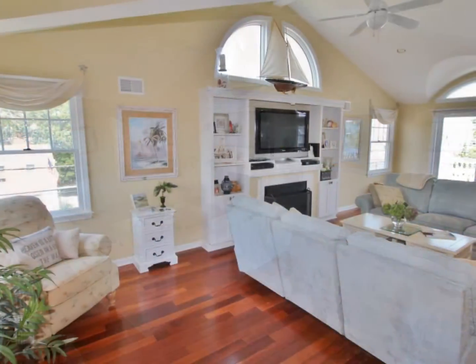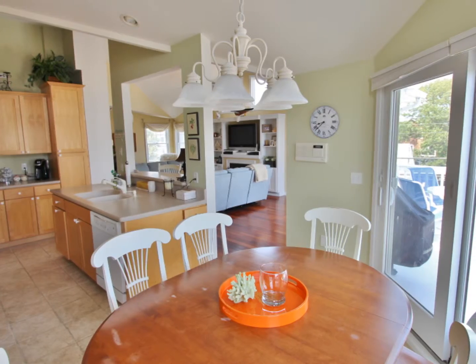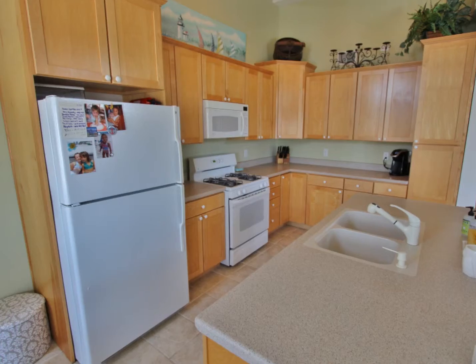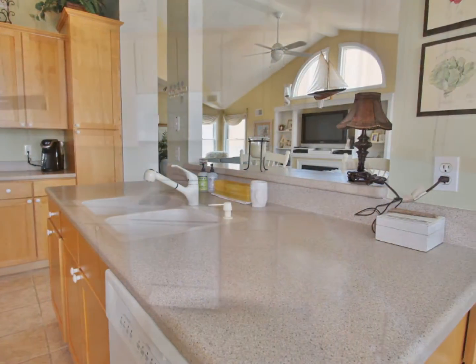Heading upstairs we find an open floor plan with living room, dining area, kitchen, and a powder room. The living area has hardwood floors and numerous built-ins. The dining area, complemented by the eat-in kitchen and breakfast bar, can make hosting a breeze.